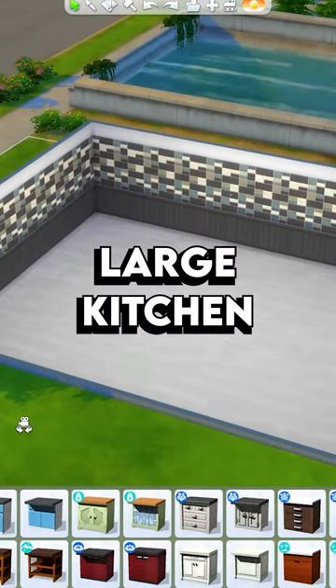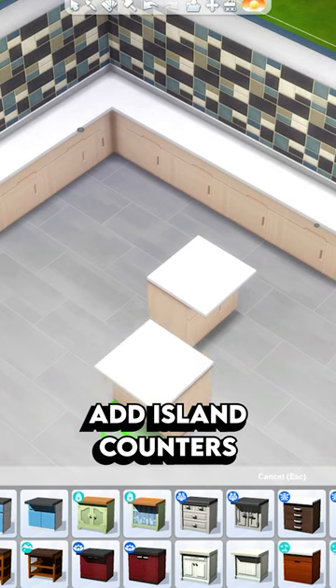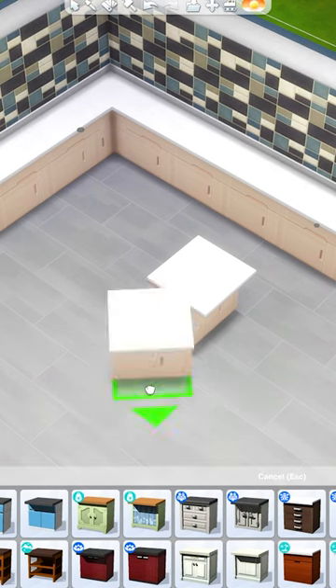Here are some tips for decorating a large kitchen in The Sims 4. This one might be obvious, but a good way to fill space is to place a kitchen island.